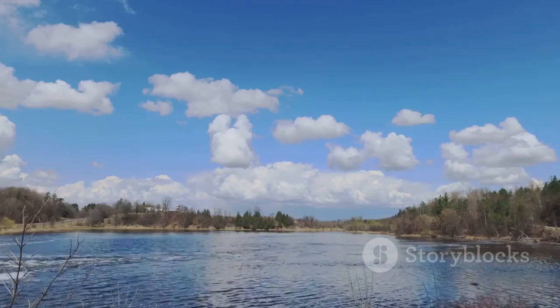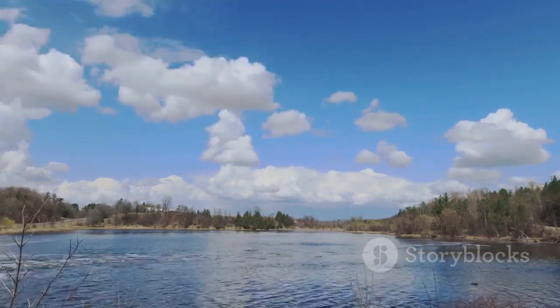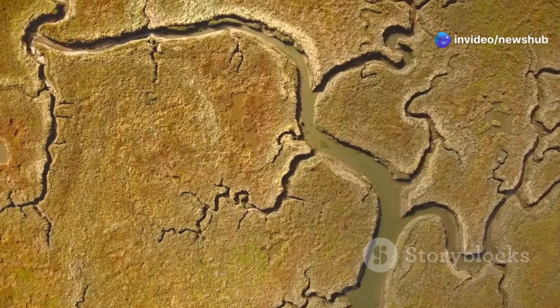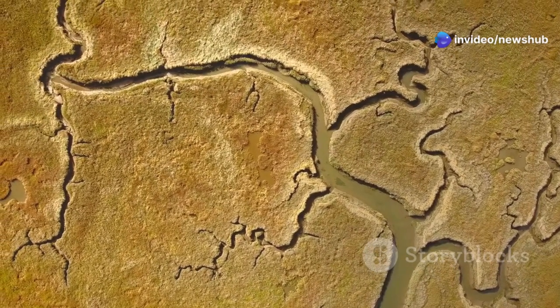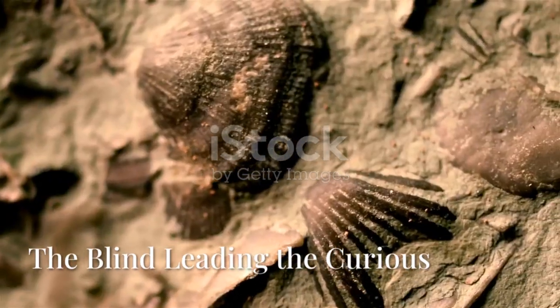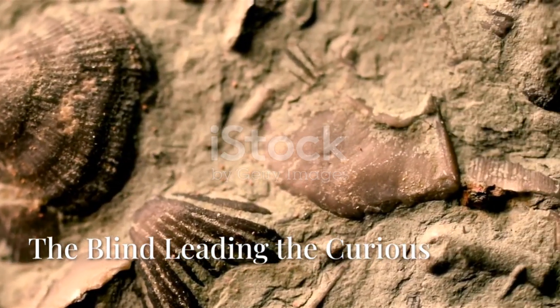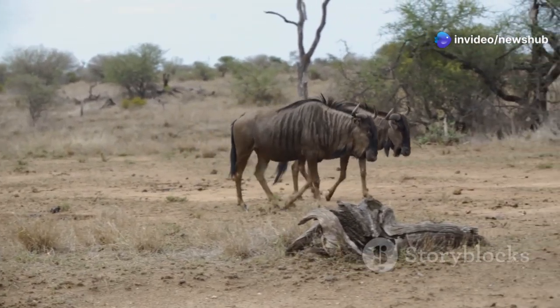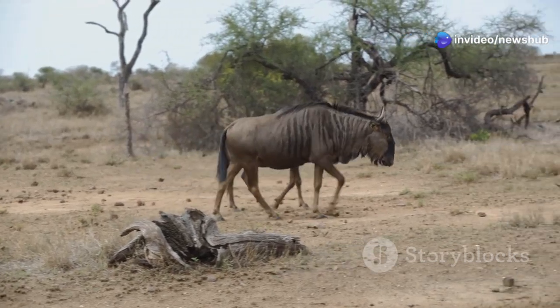It's a stark reminder that the Earth we know, with all its familiar continents and climate zones, is anything but static. It's a dynamic, ever-changing system, and the Mississippi Delta holds the memories of these dramatic transformations. As fascinating as these ancient fossils are, the real excitement lies in the life that exists in the Delta's depths today — a testament to nature's ability to adapt and thrive in the most unexpected places.